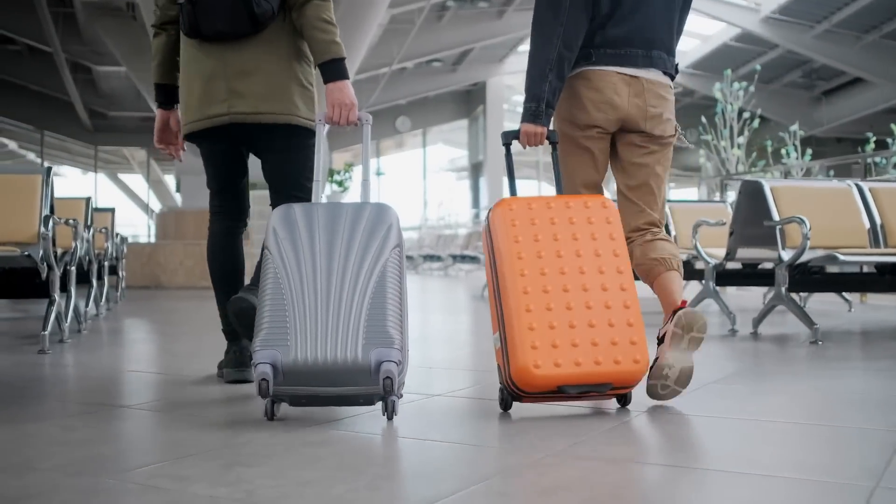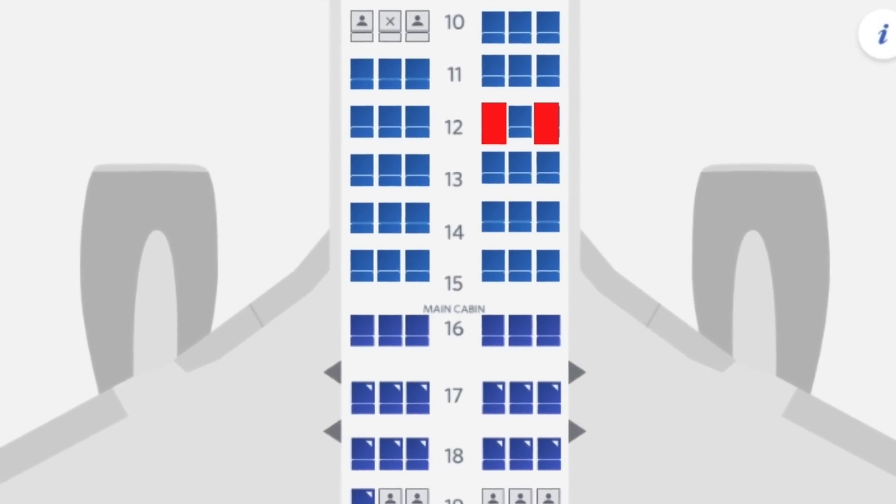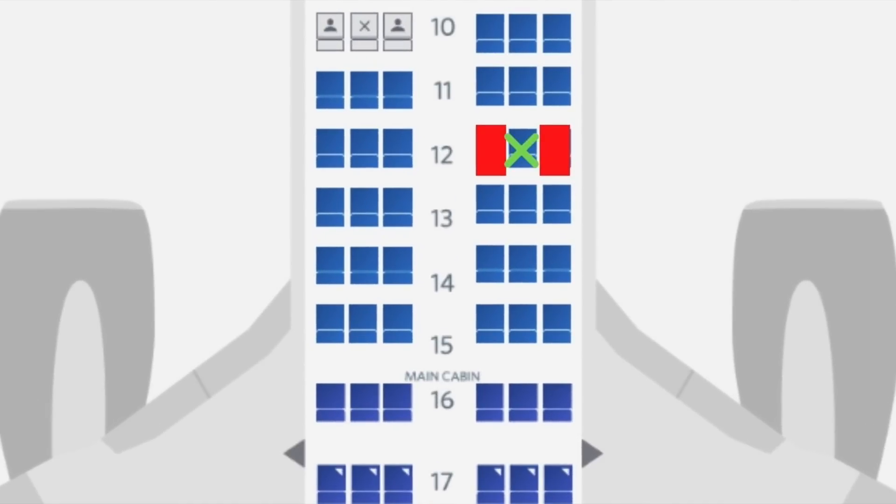On the other hand, whether the flight is full or not, if you are traveling as a couple, always book the aisle and the window seat instead of two seats beside each other. If the plane isn't full, you get a row to yourselves — it's highly unlikely someone will voluntarily book the middle seat between two people. And if the plane is full, whoever ends up in that middle seat will almost certainly be happy to swap with one of you for the aisle or window.